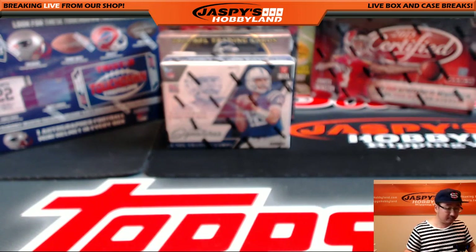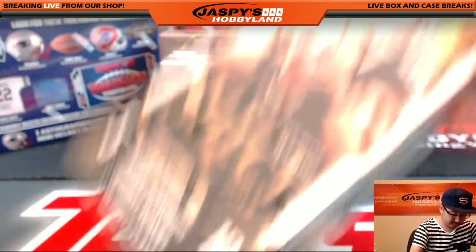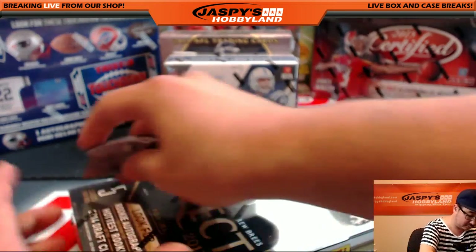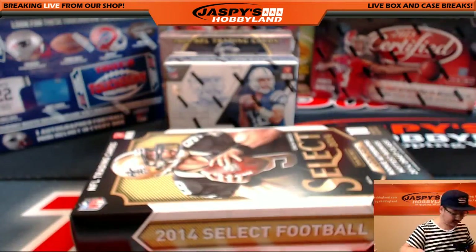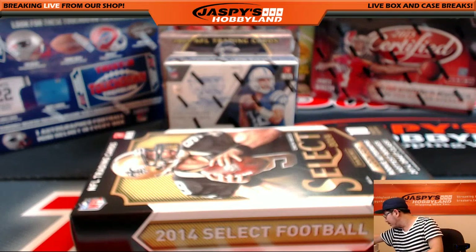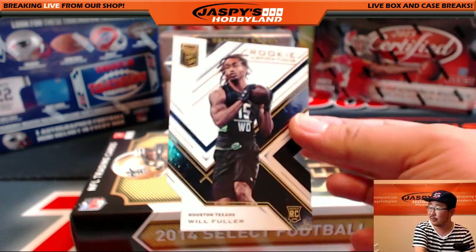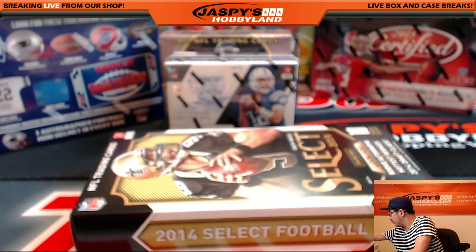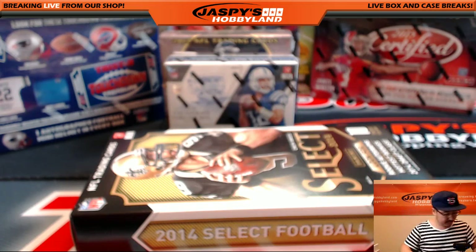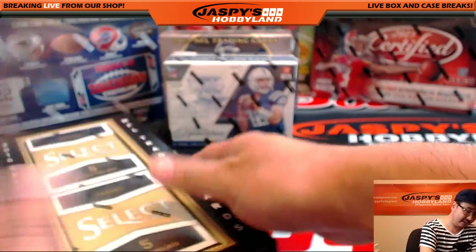Let's go back in time a little bit. Did I miss a Will Fuller die cut in there? Was it numbered? Not numbered, but there it is — there's the Will Fuller die cut. That will ship; we'll have that sorted out. Okay, 2014 Select Football.